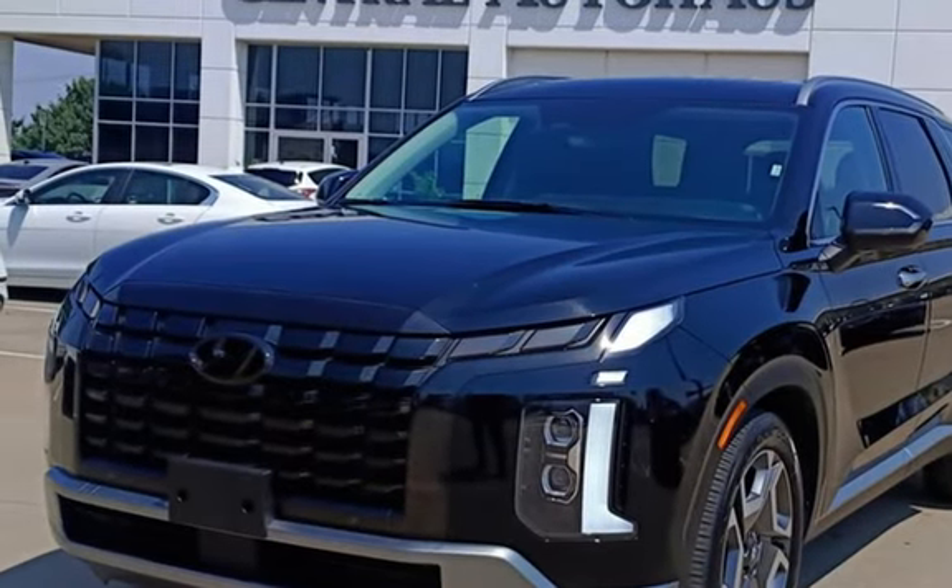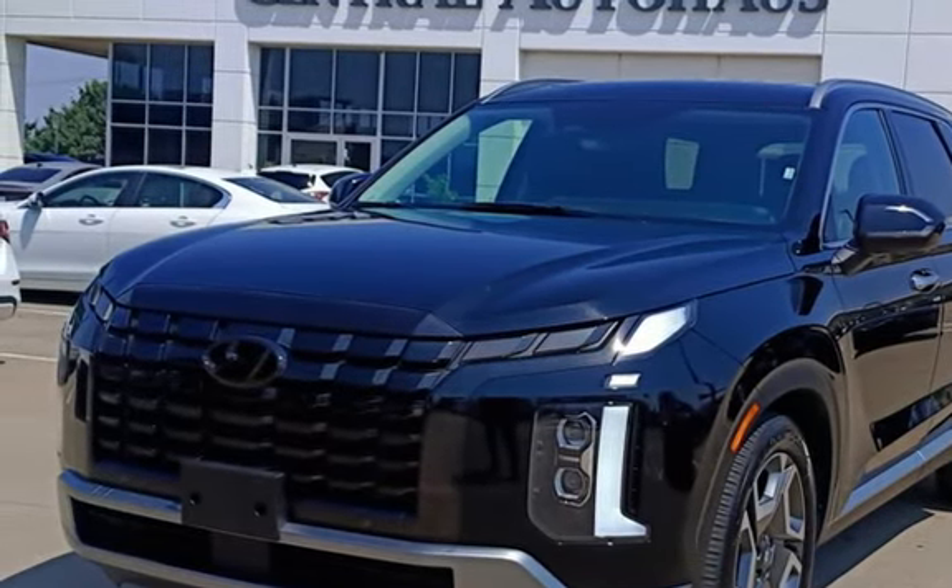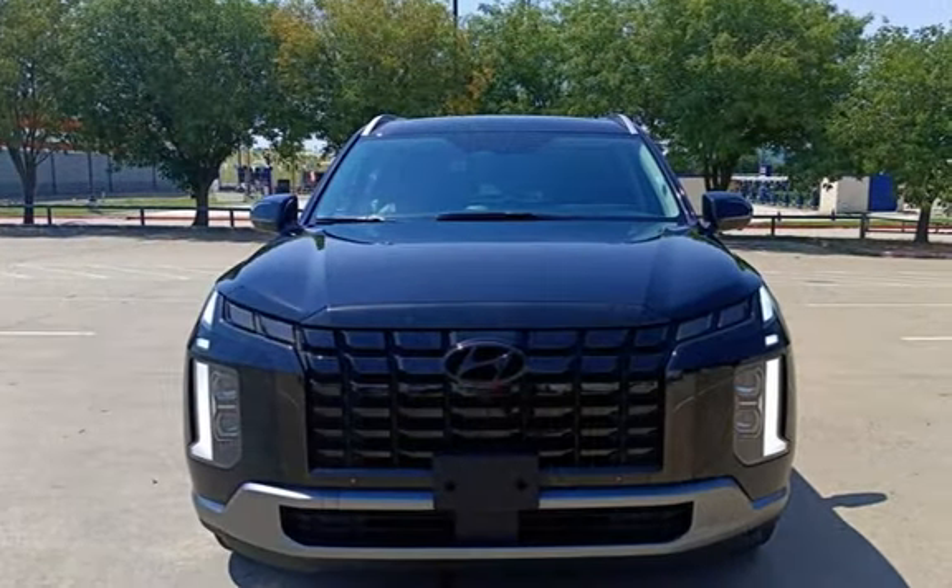This four-door SUV has a six-cylinder, 3.8-liter V6 engine, with front-wheel drive, and an automatic transmission.